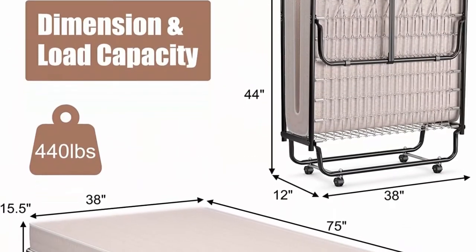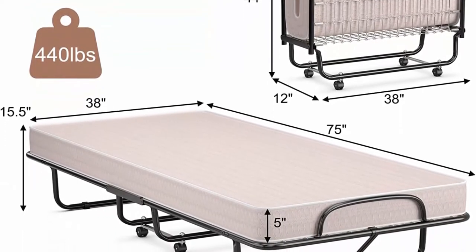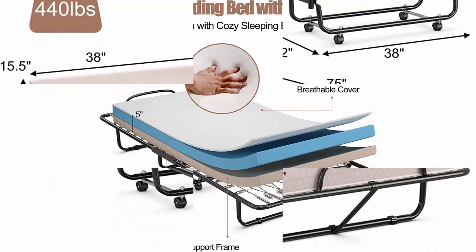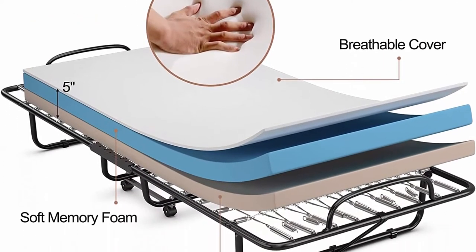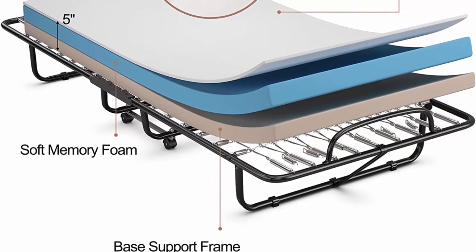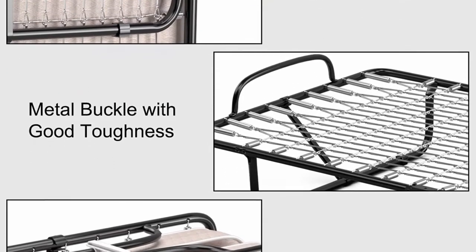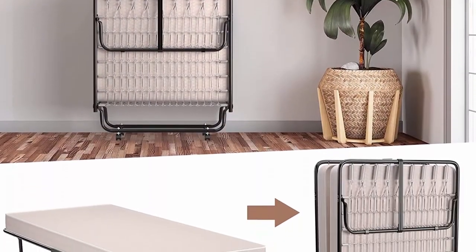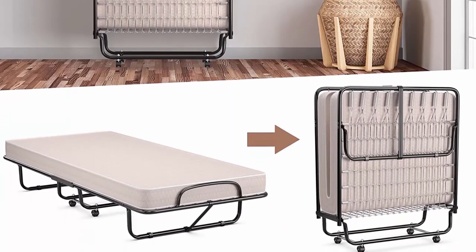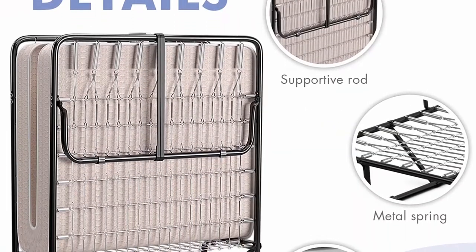Sturdy metal bed construction: made of high-quality heavy-duty steel. The durable metal mesh bed frame offers stable and solid support. Mattress included: the roll-away bed cot comes with a memory foam mattress — you do not need to purchase the mattress separately. The 5-inch twin size memory foam mattress fits well on the metal slatted bed frame. Easy setup: features 4 flexible swivel casters for quick movement. The foldable design allows the bed to be quickly folded into a compact size for storage.